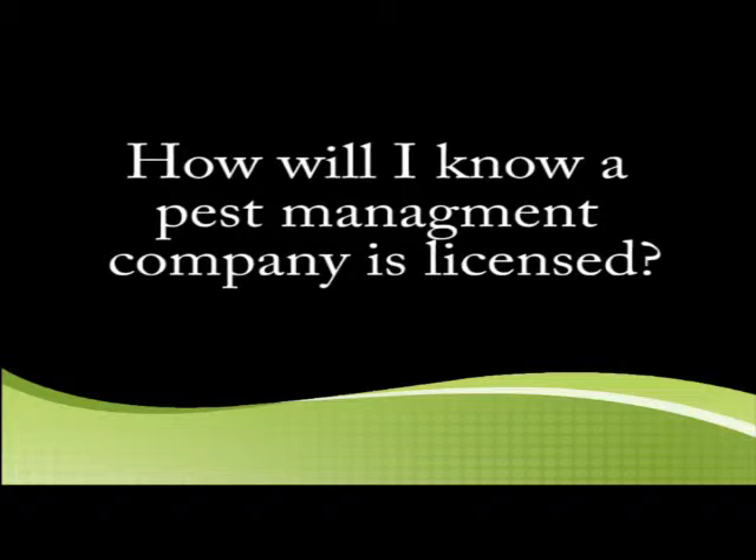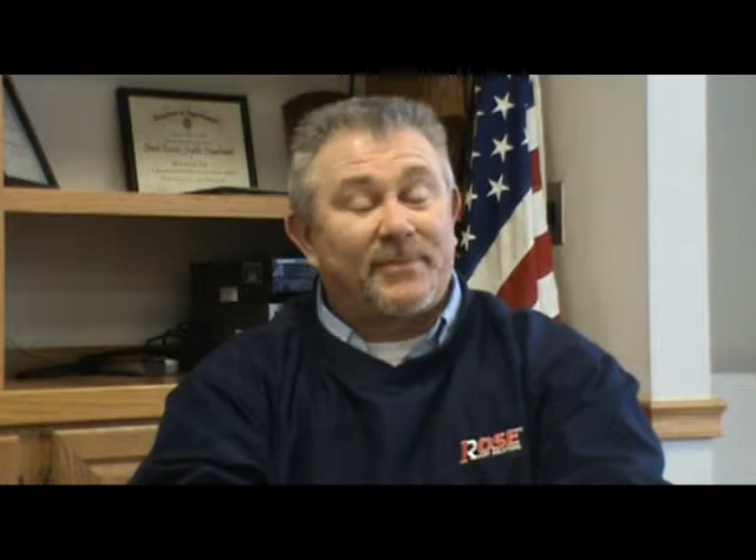How will you know a pest management company is licensed? You can go to the Ohio Pest Management Association website — it's opma.org — and look up the name of the company to find out if they're licensed. By law, pest control companies have to be licensed to operate, under the Department of Agriculture.